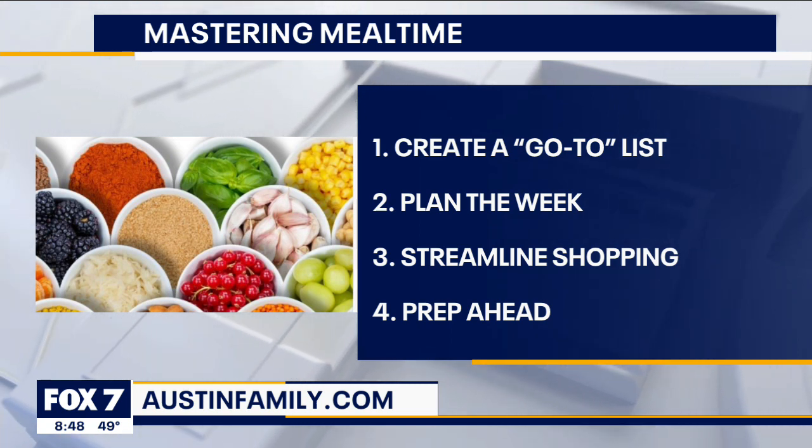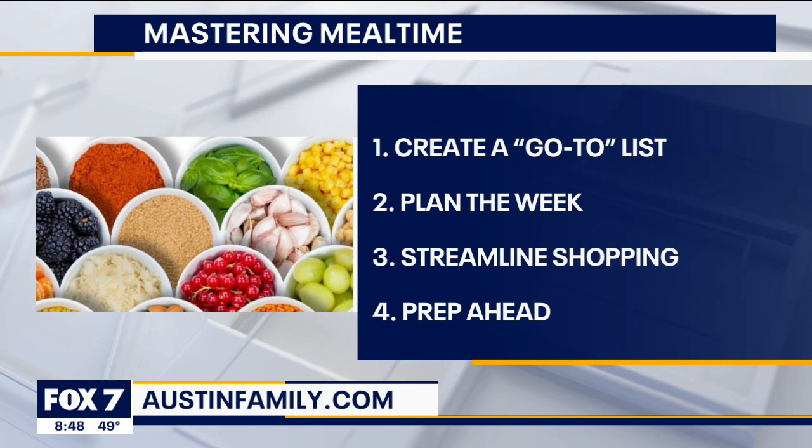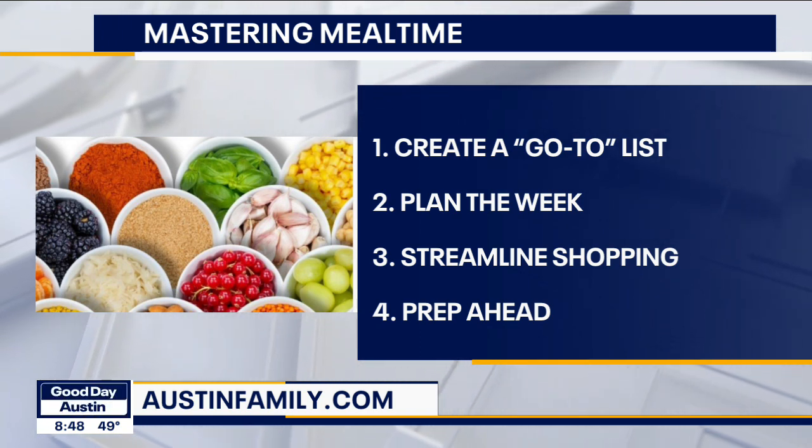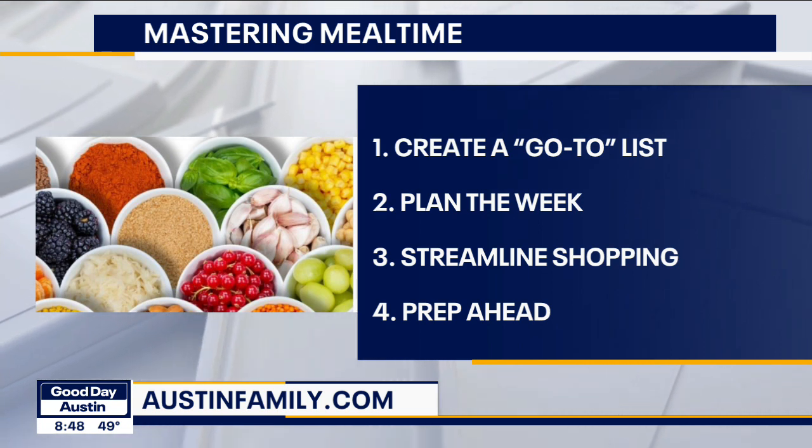Number three: streamline shopping. When you've planned your meals, you can also sort of plan where you're going to go in the grocery store — here's the dairy, here's the dry goods — to make your time even faster. Or many of us have turned to curbside or meal delivery.